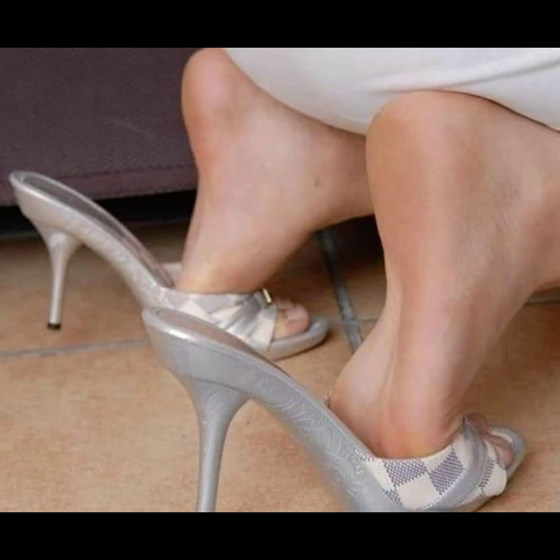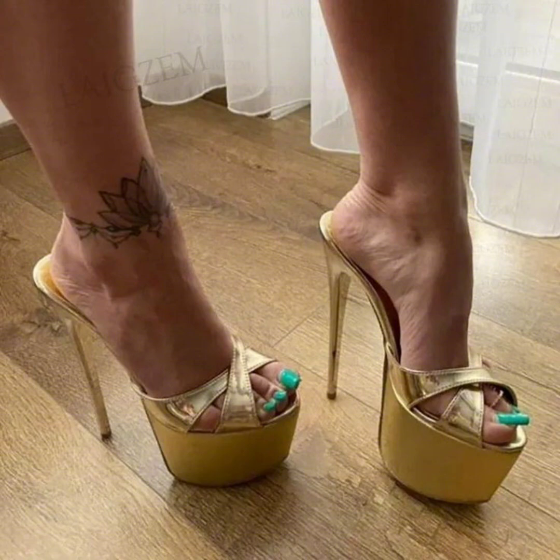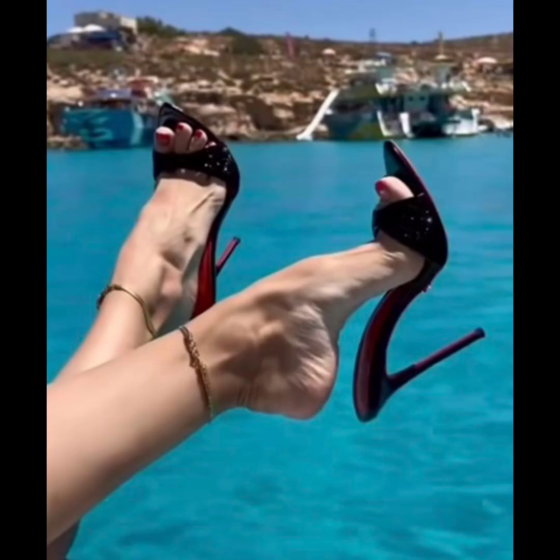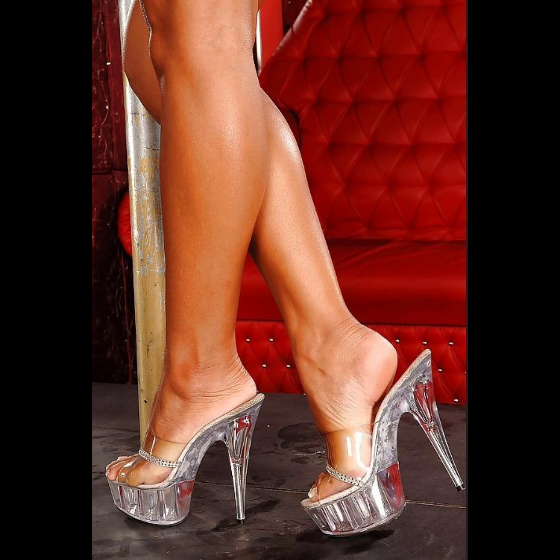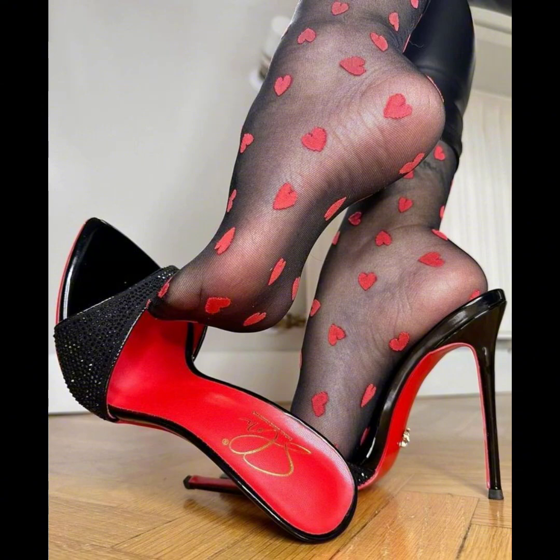Let's not forget about platforms. Platforms have soles that extend from the front or back, giving you added height with the benefit of greater comfort compared to other high heels.